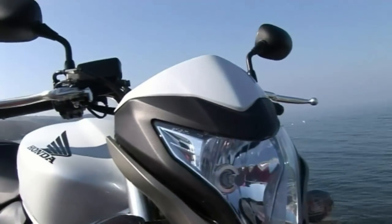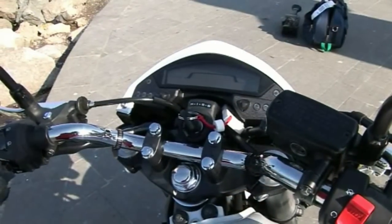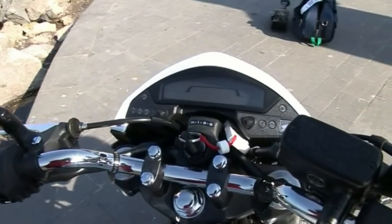The new dashboard, borrowed from the CB1000R, is very compact and integrated with the handlebars and top clamp, allowing the fairing to be positioned further back.